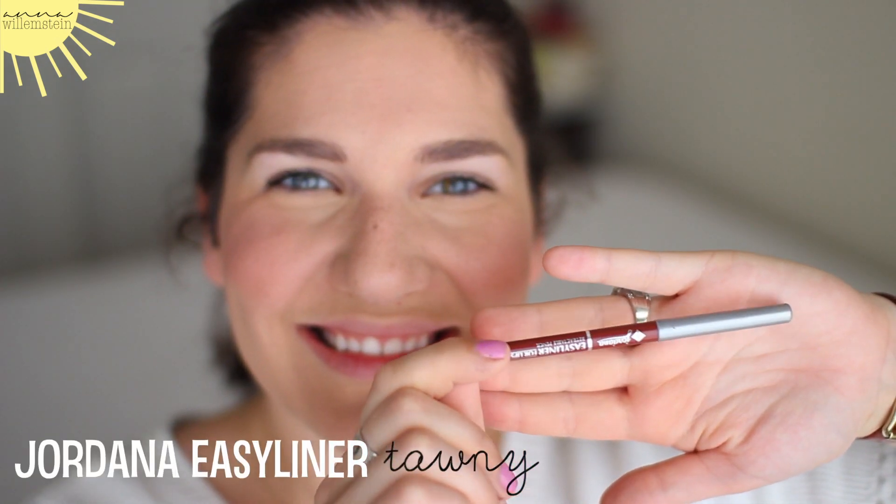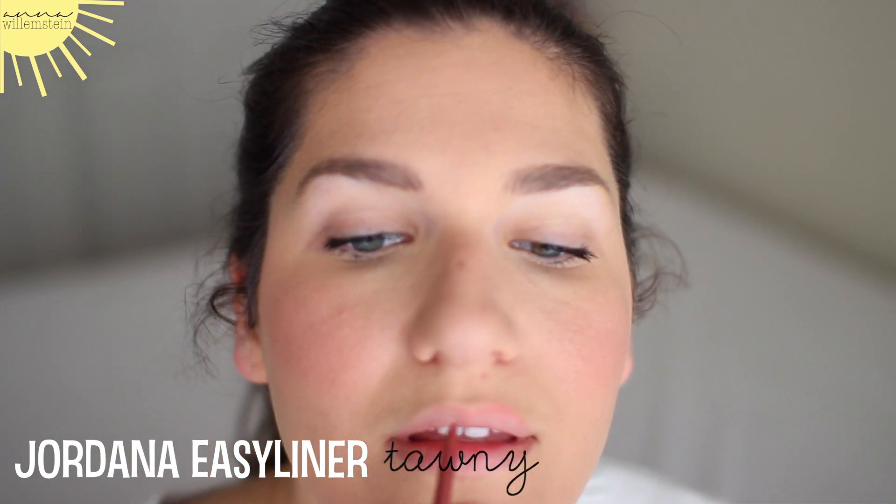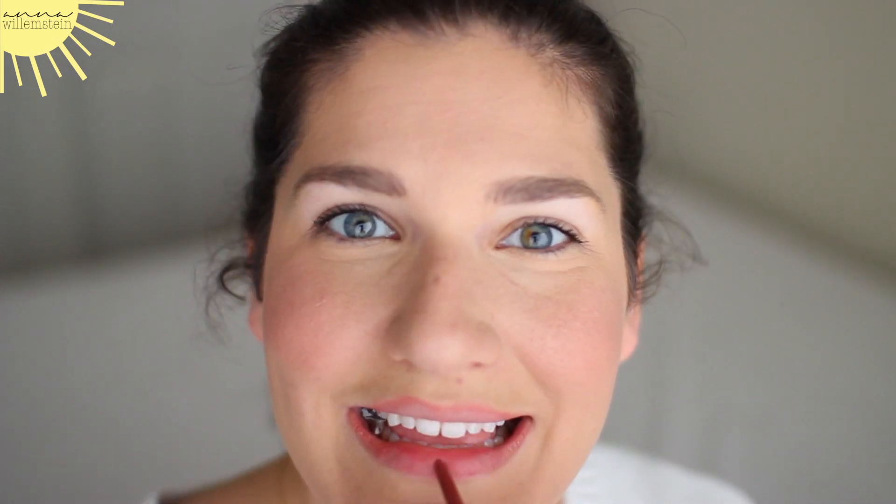That was my first look with the Chapstick. The second lip option is this Jordana Tawny Lip Liner. I just fill in my entire lips with the lip liner — I don't go on the outside, I go through the entire part and fill it all in. I think that looks natural and pretty, just a little bit better than my natural lip color.